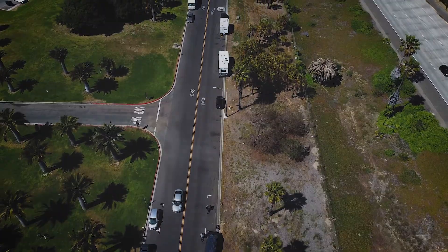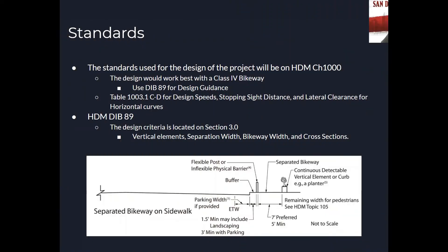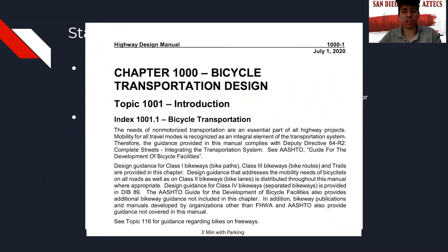Next, I will be handing it off to Rodrigo, who will cover standards. The standards for the bikeway design will follow the Caltrans Highway Design Manual, Chapter 1000.